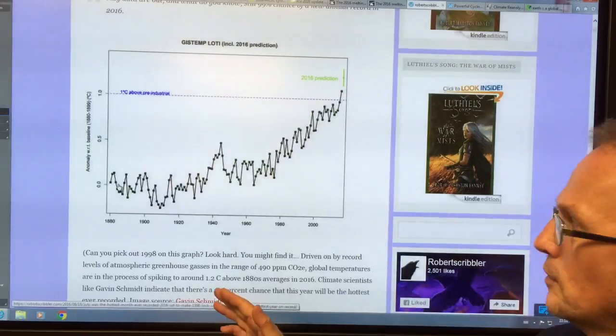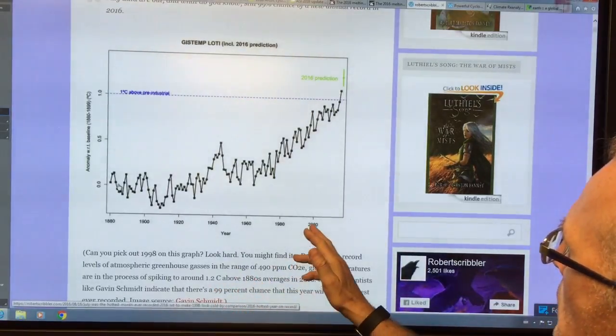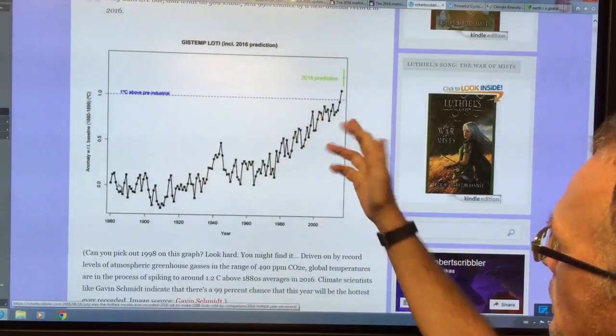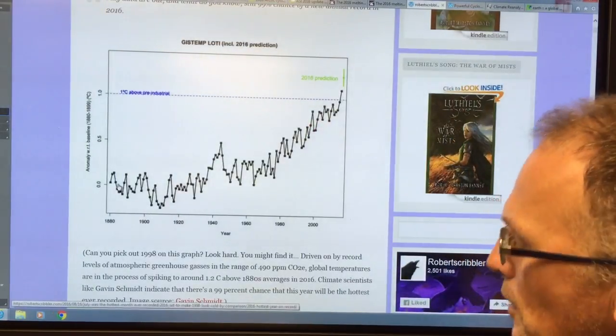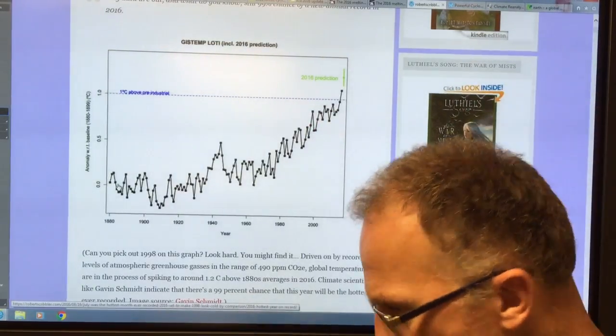Can you pick out 1998 on this graph? Right here. 'No warming since 1998' — forget about deniers, don't even mention them. It's nonsensical.